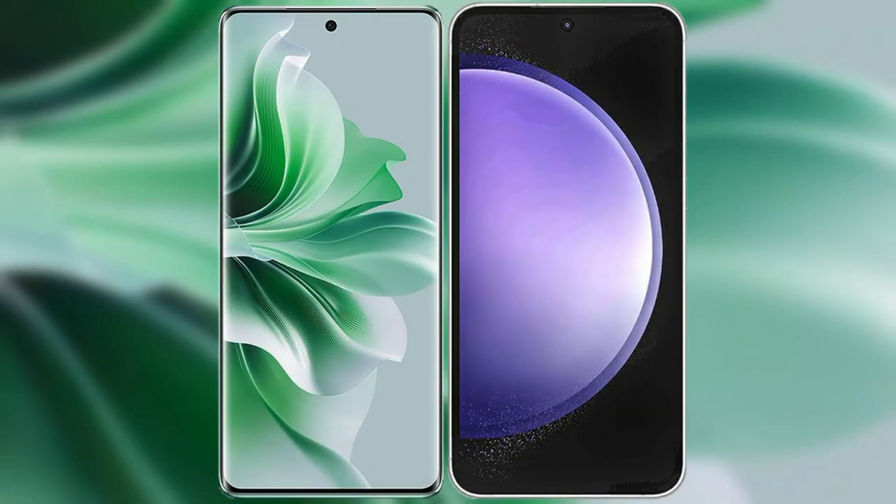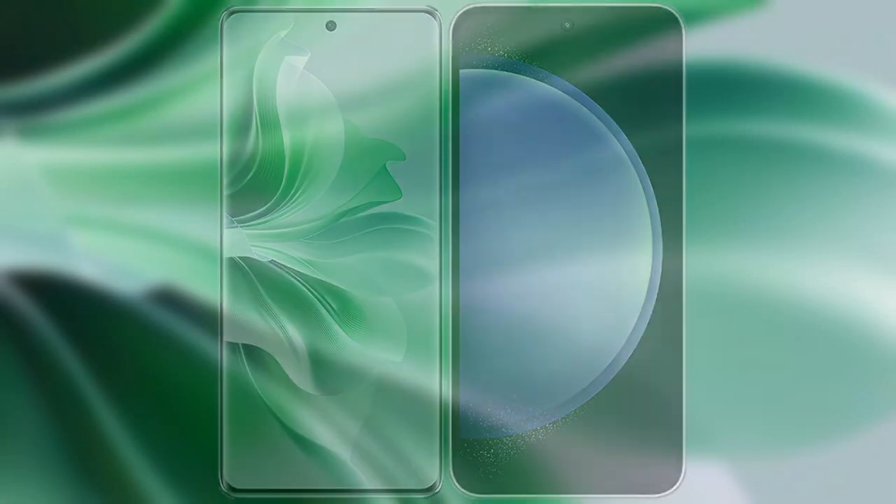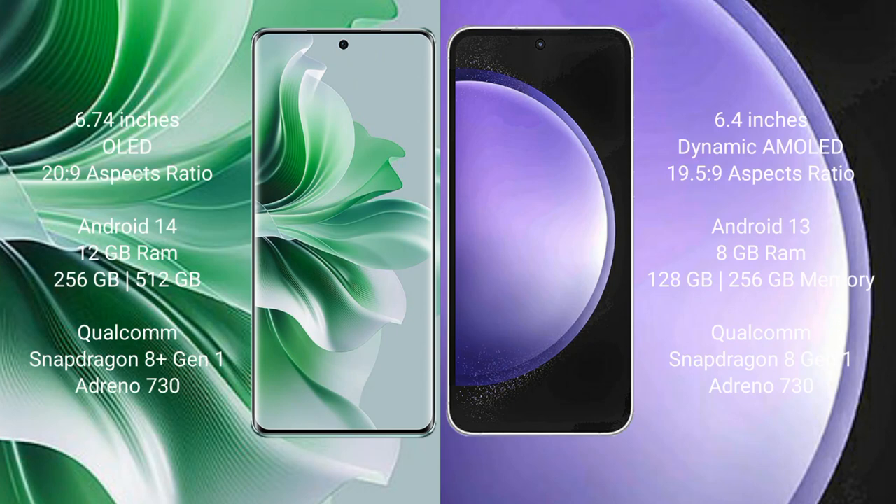I will compare the new Oppo Reno 11 Pro with Samsung Galaxy S23 FE. Oppo Reno 11 Pro comes with a 6.74-inch OLED display and 20:9 aspect ratio. Samsung Galaxy S23 FE comes with a 6.4-inch Dynamic AMOLED display and 19.5:9 aspect ratio.